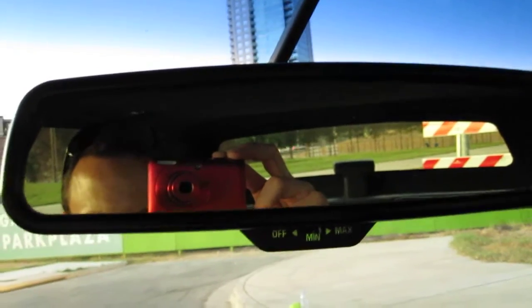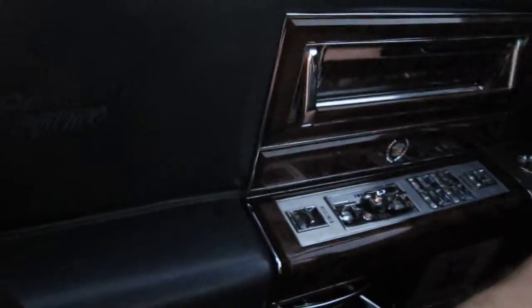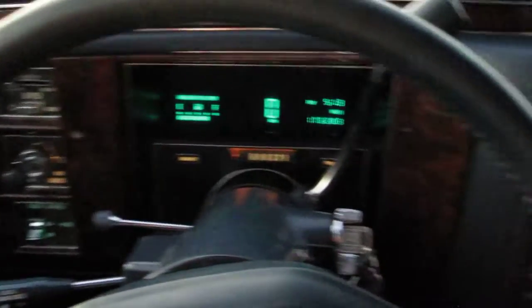Auto dimming rear view mirror — it does work. Everything electrical in this car works: seats, cruise control, you name it, it works.